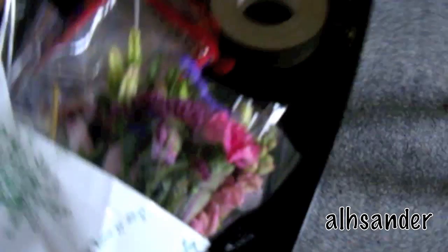So husband just got home and he gave me flowers. It's military spouse appreciation day and he got me flowers and a present. He always gets me flowers — he said that's the way to do it. I like gifts!